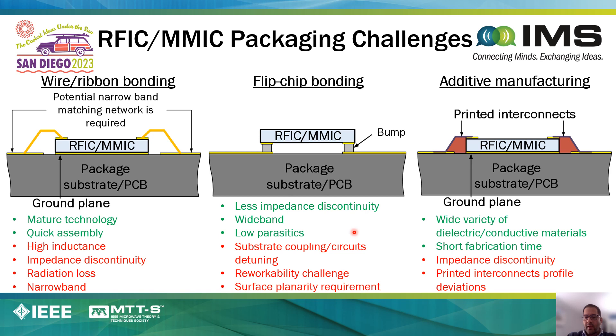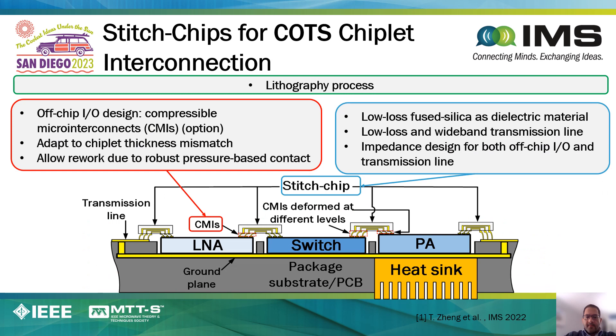One way to overcome wire bonding issues is flip-chip technology, which has many positive attributes but can also be problematic depending on applications, as it can lead to substrate coupling, substrate detuning, and reworkability challenges, because in some cases you need to underfill these systems, which introduces several challenges. Additive manufacturing has many amazing examples in the literature for creating interconnects; however, this technology still is not fully mature, and the ability to precisely control feature dimensions can be a source of impedance mismatches and discontinuities.